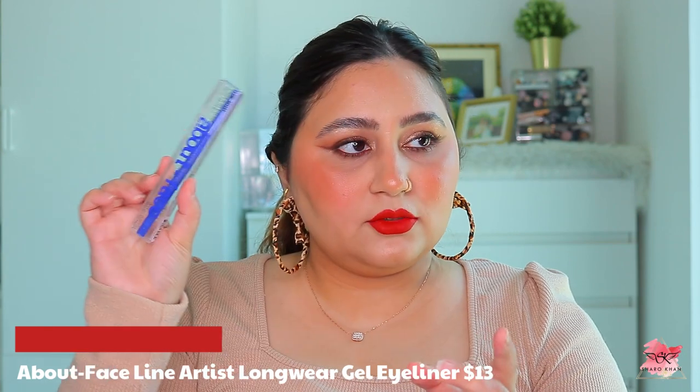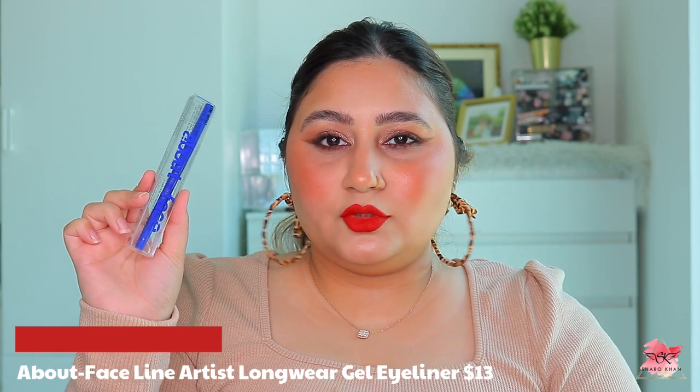From Beauty Bay Arabia I got four things. First, the About Face Line Artist Long Wear Gel Eyeliner in the shade 'Sad Girl.' I love the vibrant blue color of the packaging - it was around 55 dirhams. I want to try more About Face products but most are out of stock. It's a twist-up eyeliner that glides easily, but I wish the actual color was more vibrant like the packaging.